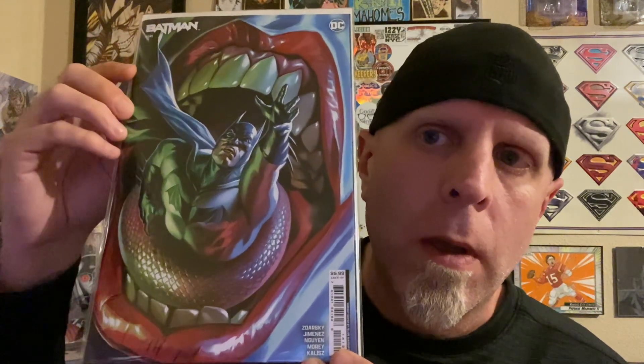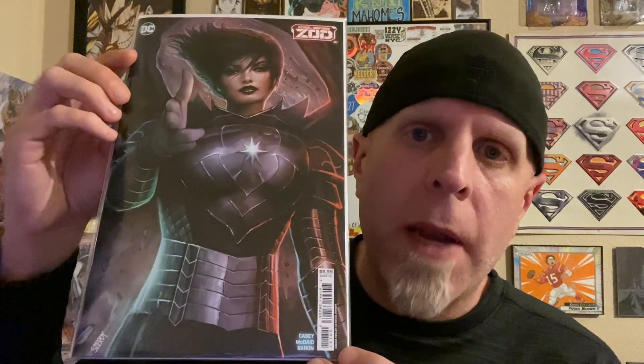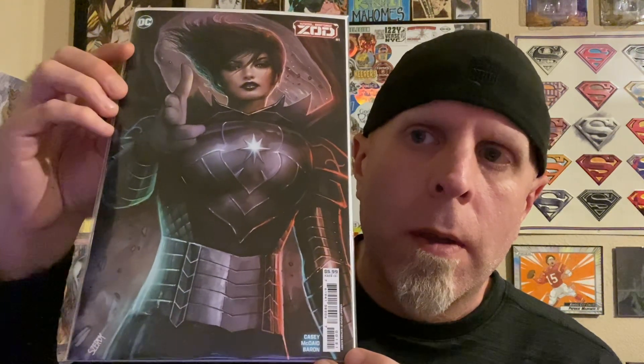I do have top three covers of the week this week. Cover of the week number three: Batman 141 by Felipe Massafara — awesome abstract Joker and Batman. Cover number two: Fall of the House of X number 1B by Art Germ of Magik, one of my favorite X-Men. And cover of the week goes to Kneel Before Zod number 1B by Nathan Zerti of Faora.